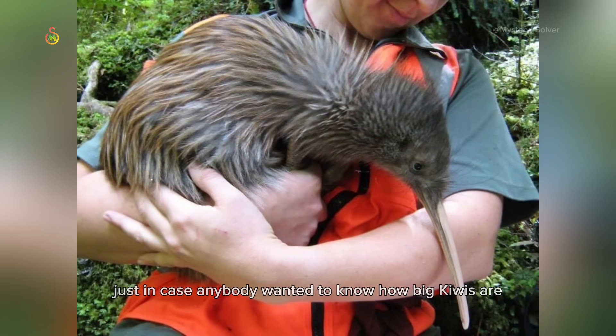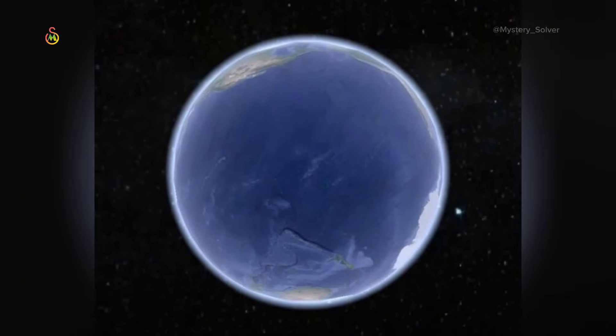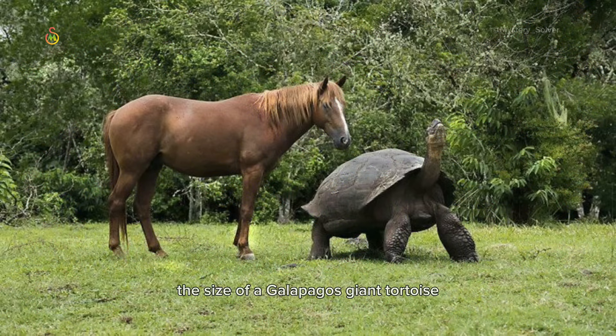Just in case anybody wanted to know how big kiwis are. It's easy to forget just how large the Pacific Ocean is. The size of a Galapagos giant tortoise compared to a horse.